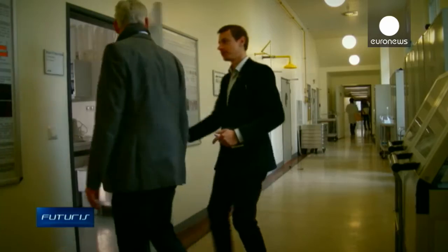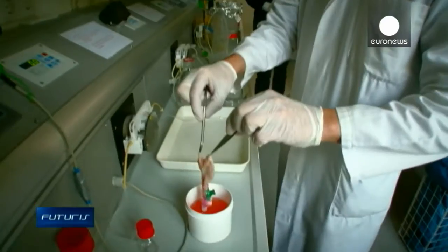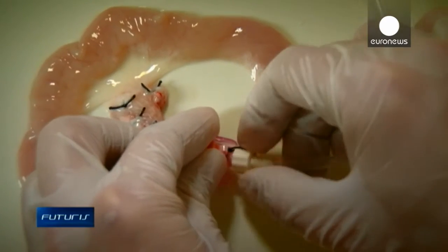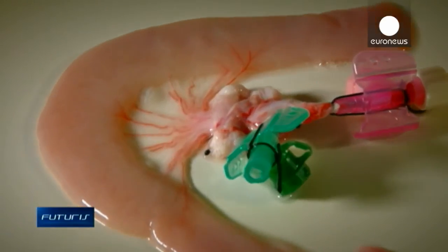Scientists are trying to grow tailored bone implants in the lab. First, a pig intestine is treated to remove all pig cells. The blood vessels are accurately preserved. Then, the clean collagen structure is filled with bone replacement materials and the patient's stem cells.